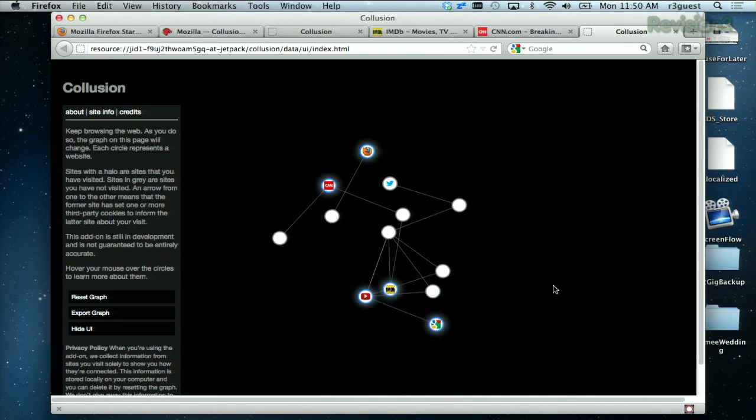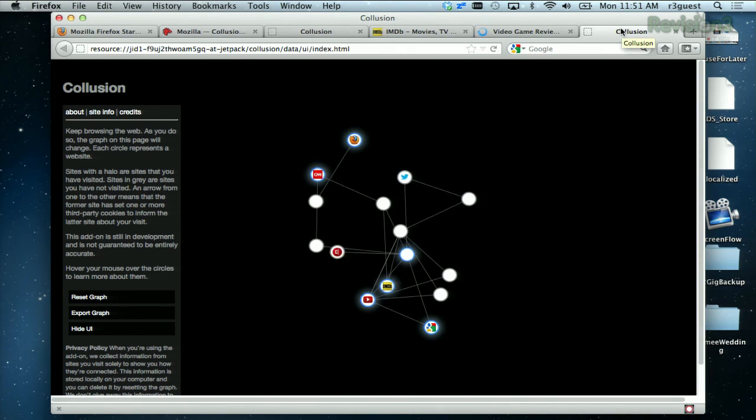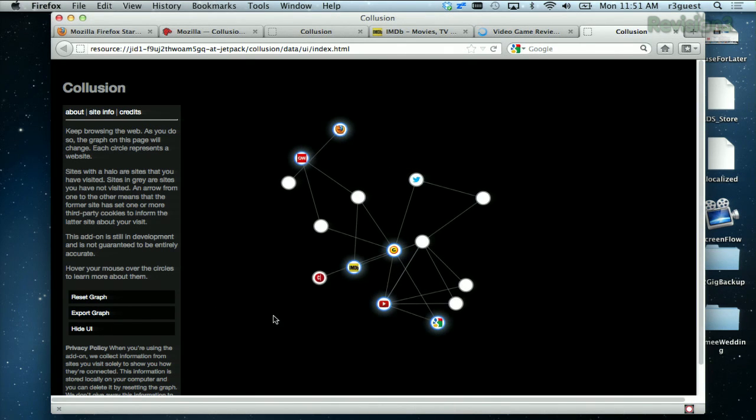In real time, you can see the sites you visit get added to the graph. Open a new tab, start searching — for example, let's go to gamespot.com, and you can see the Collusion graph updating in real time as those bubbles start adding up.